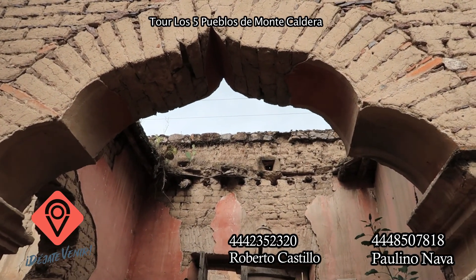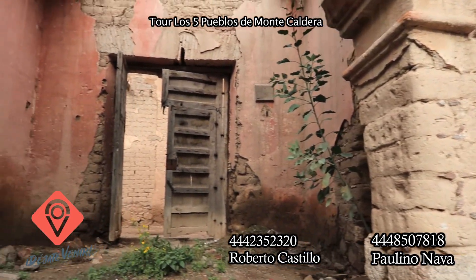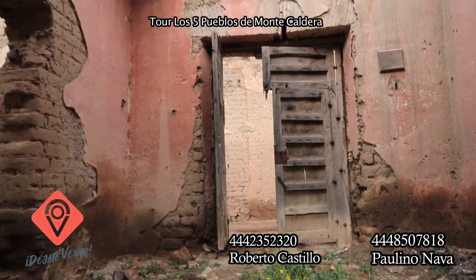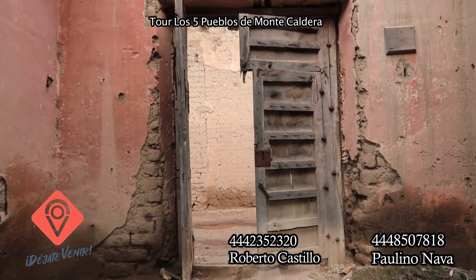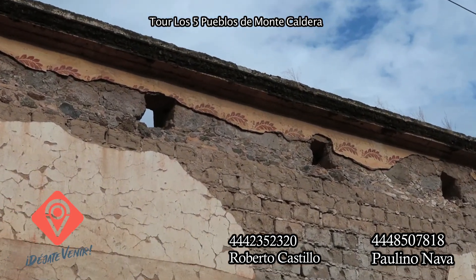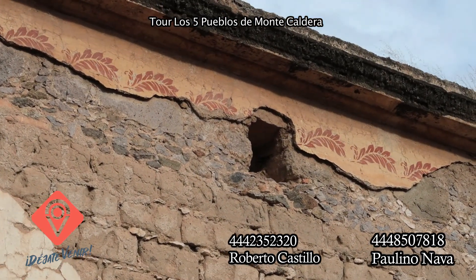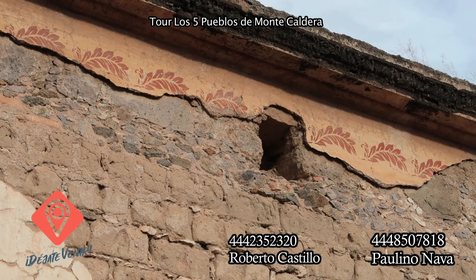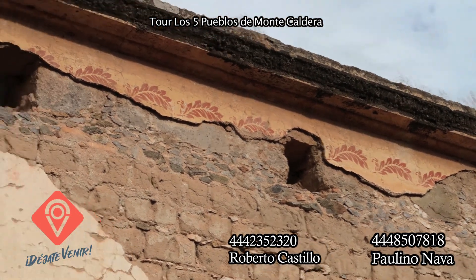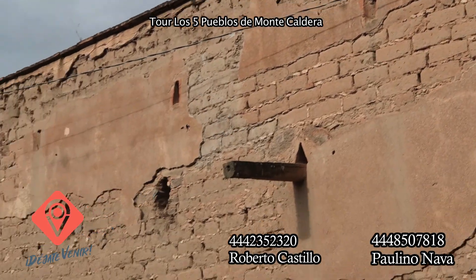Todo eso los españoles lo trajeron aquí a Cuesta de Campa. Lo tenemos hoy en día en ruina, pero lo tenemos. Imagínate el edificio en su apogeo, en su tiempo, cómo haber estado aquí: bien pintado, con esas pinturas y decoraciones florales que me imagino corrían hasta allá. Pero ya quedan pocos vestigios de todo eso.